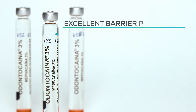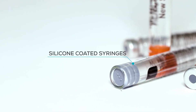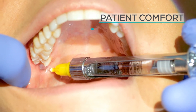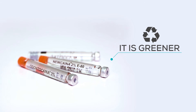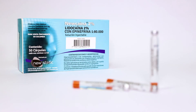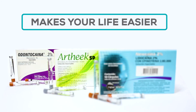Excellent barrier properties. Silicone coated syringes allow for a smoother glide and patient comfort with a gentler technique applied to the tissue. It's greener. Select the anesthetic of your choice and give your patients the security and peace of mind they deserve. New Static makes your life easier.